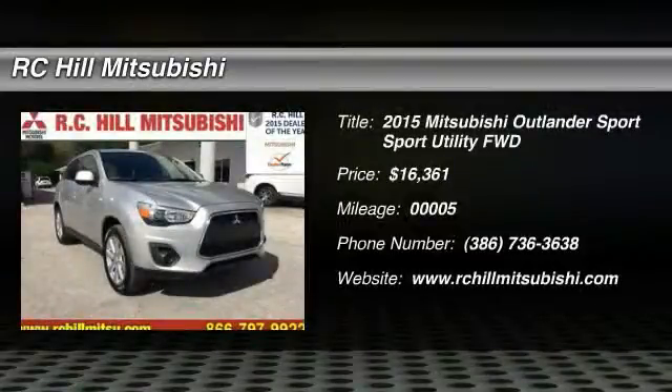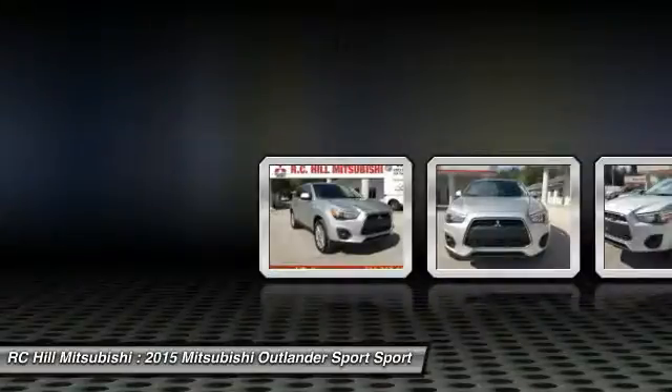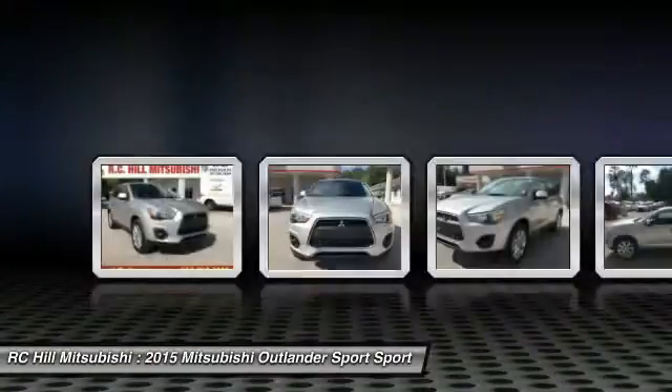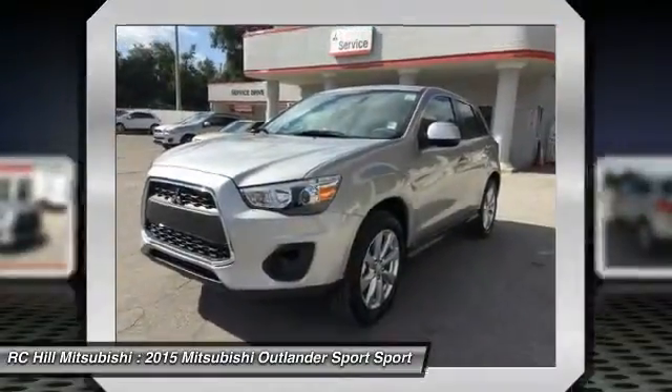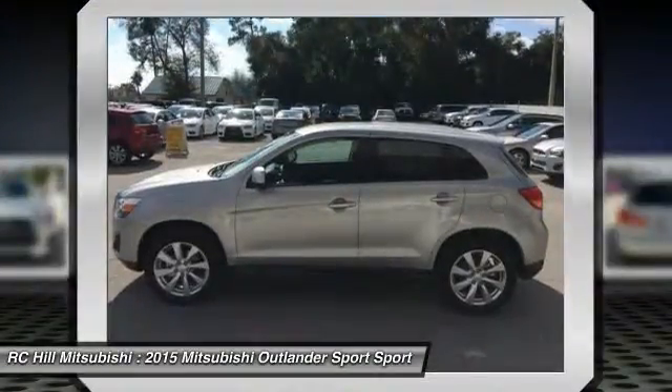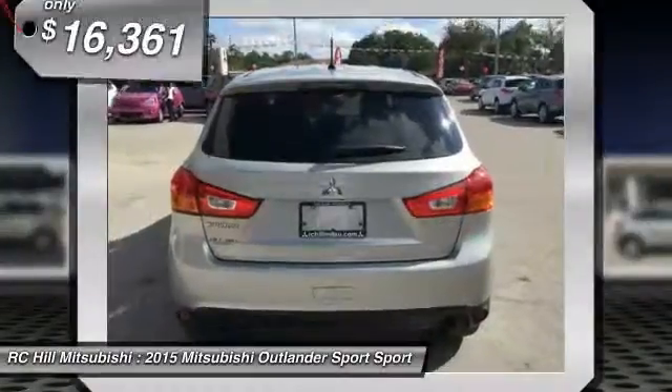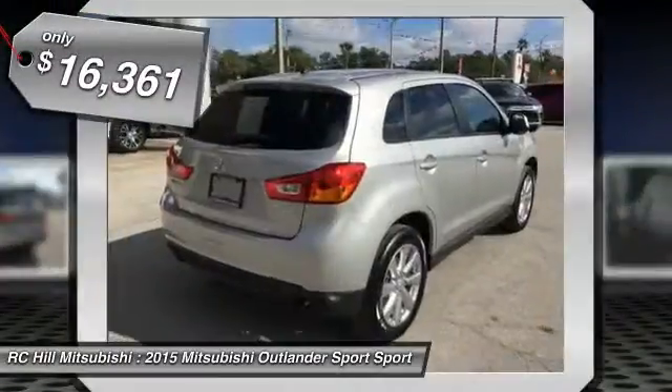The 2015 Outlander Sport. The all-new Outlander Sport features a fuel-efficient engine paired to either a five-speed manual or a continuously variable transmission and comfortable accommodations for five. Passengers will be treated to a refined ride in comfortable surroundings with a host of welcome features and is priced below $20,000.